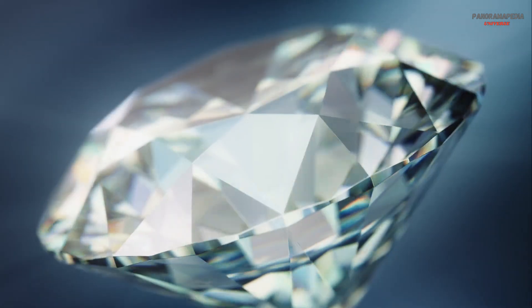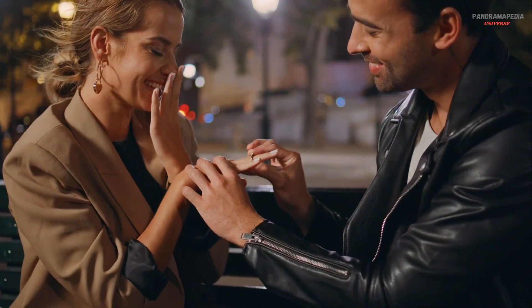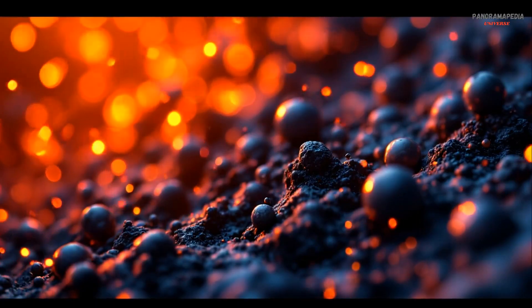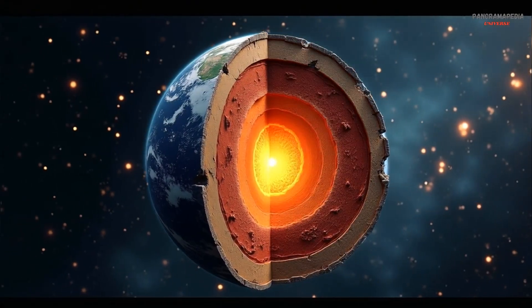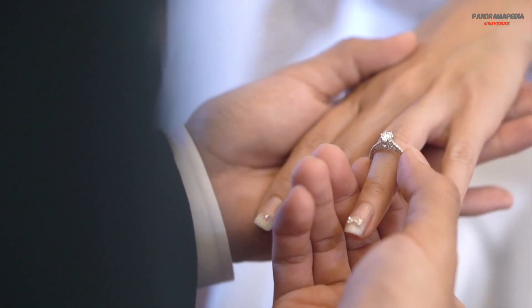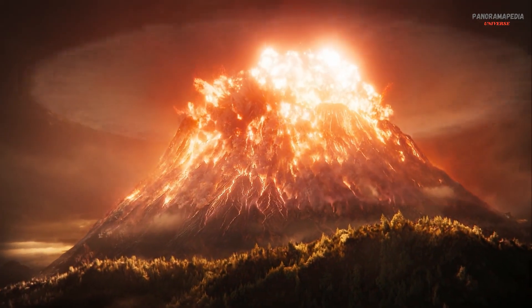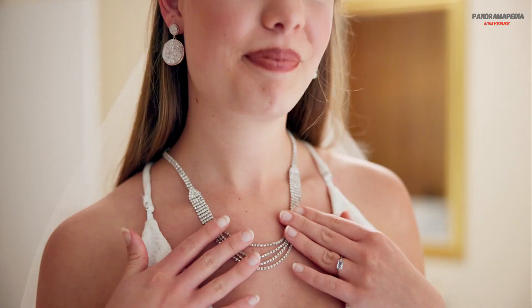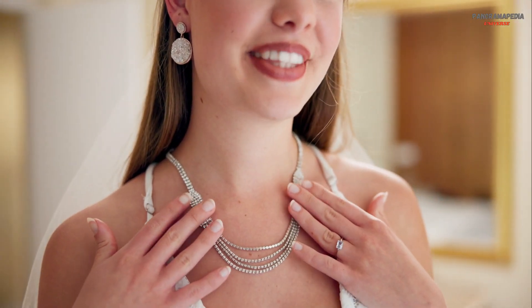Diamonds are more than just a symbol of luxury and love. They are a window into the depths of our planet, formed under extreme conditions. Deep within the Earth, these precious gems hold secrets of the planet's history. But how exactly are diamonds created, and what does it take to bring them to the surface? Today we'll journey deep into the Earth to uncover the fascinating story of diamond formation.